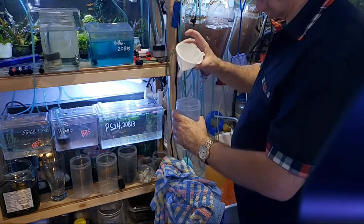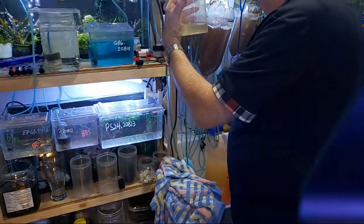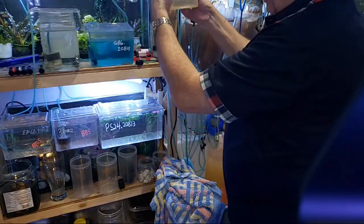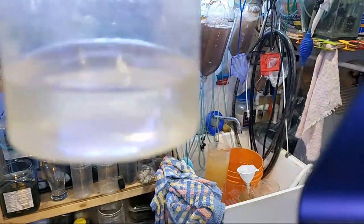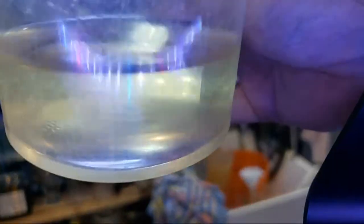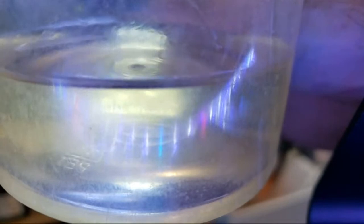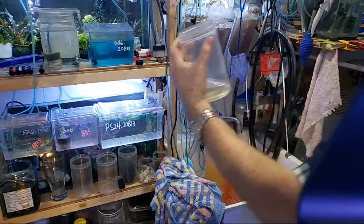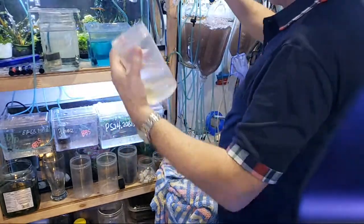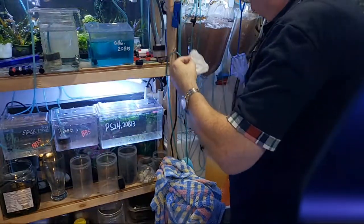Even though it went through the coffee filter, you can see there's still a huge amount of them — you can run it through the coffee filter a second time if you need more. There's quite a few vinegar eels that get through, but it's not a problem. What I'm going to demonstrate is I'll pour these back into the container and just use this coffee filter for feeding to my fish.